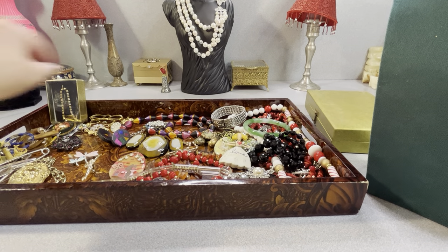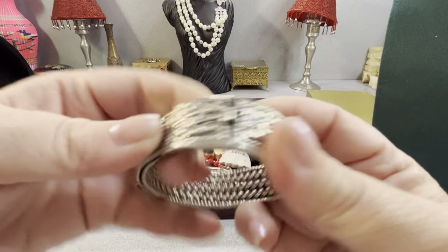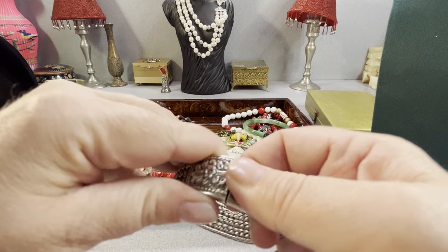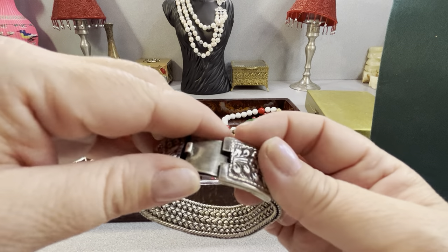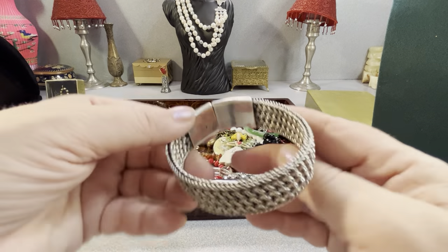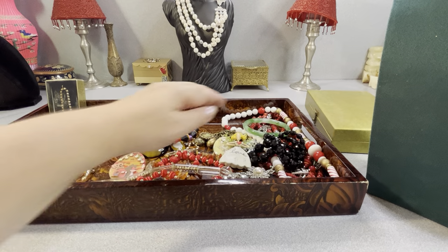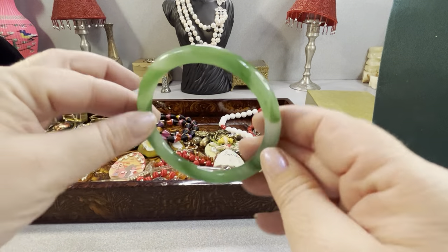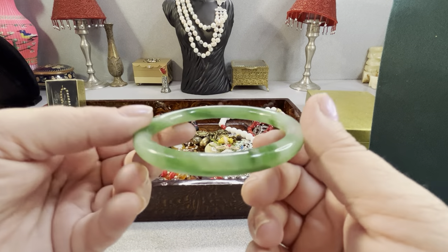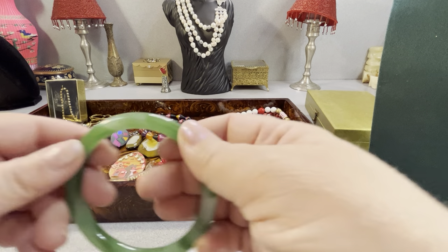The Hattie Carnegie piece is in good shape — nothing's missing. I was happy to find that. This is sterling — I have to scratch test it to make sure it's not just plated. It's marked 925. It's a fabulous bracelet with a box clasp. This I believe is glass — a glass bangle — I'll test it to make sure it's not jade. Glass bangles are nice as well.